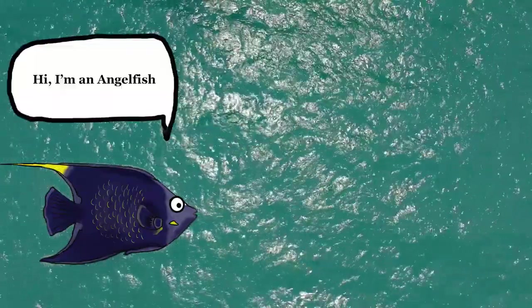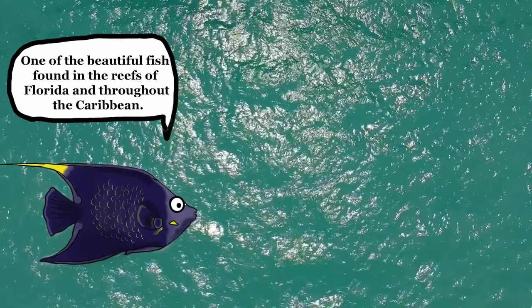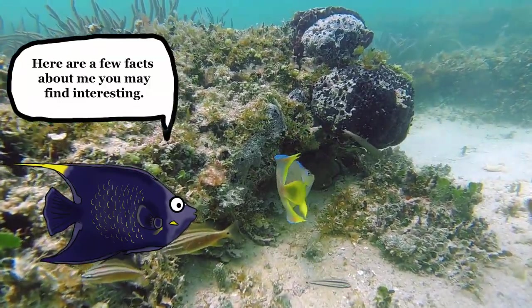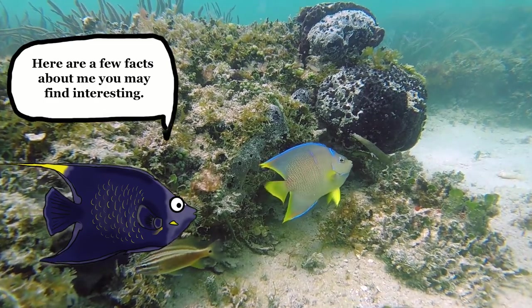Hi, I'm an angelfish, one of the beautiful fish found in the reefs of Florida and throughout the Caribbean. Here are a few facts about me that you may find interesting.